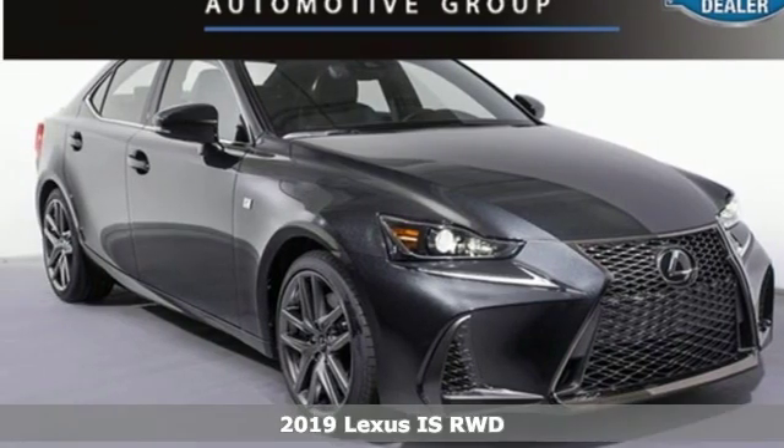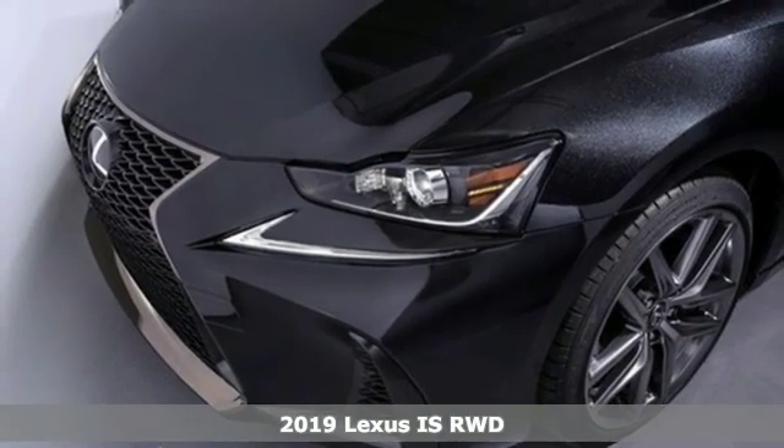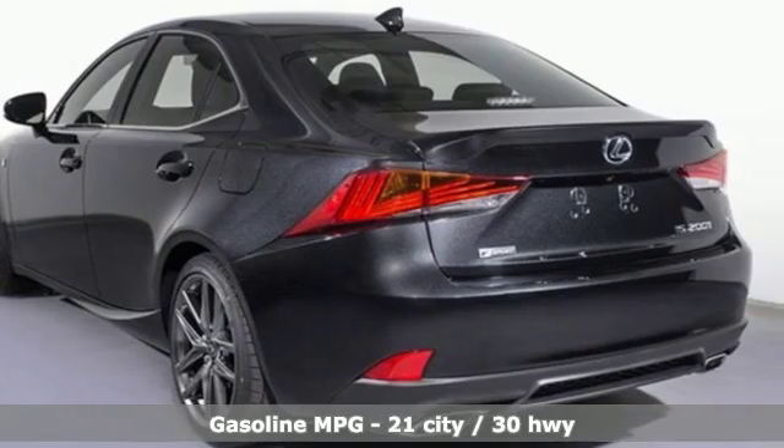It's the new 2019 Lexus IS. For those who refuse to follow, choose your fast lane and feel the visceral connection between you and the road at the head of the pack.